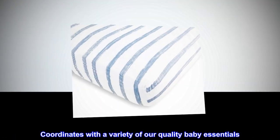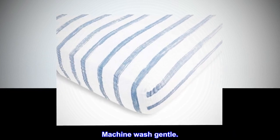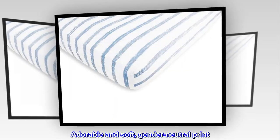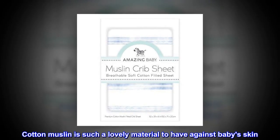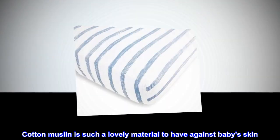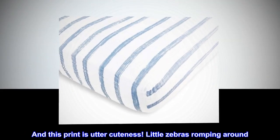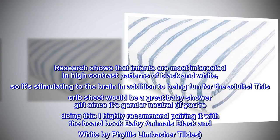Coordinates with a variety of quality baby essentials. Machine wash gentle. Top reviews from the United States: adorable and soft, gender neutral print. Cotton muslin is such a lovely material to have against baby's skin, and this print is utter cuteness — little zebras romping around.